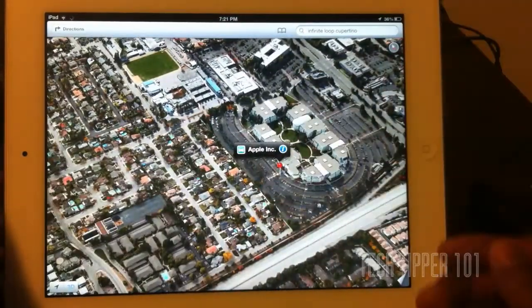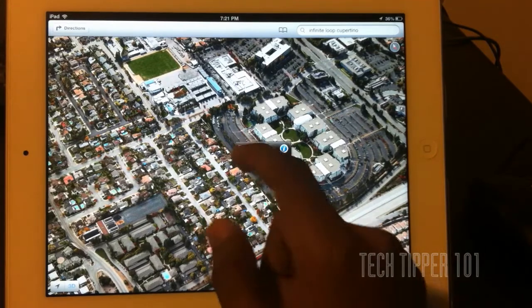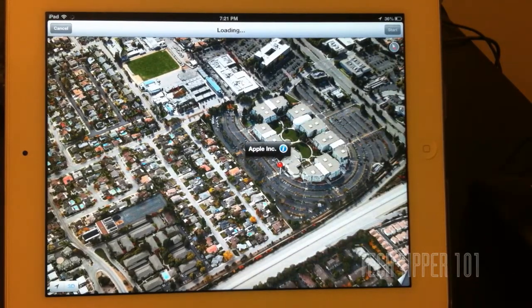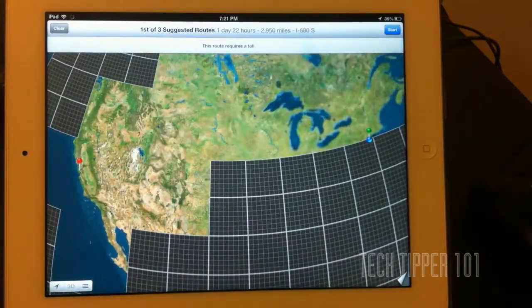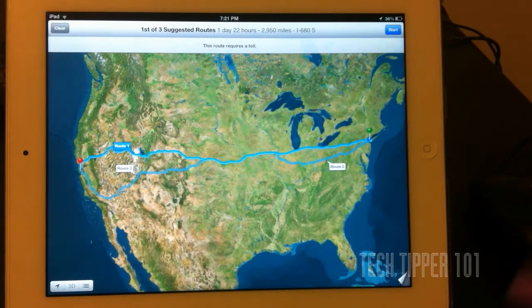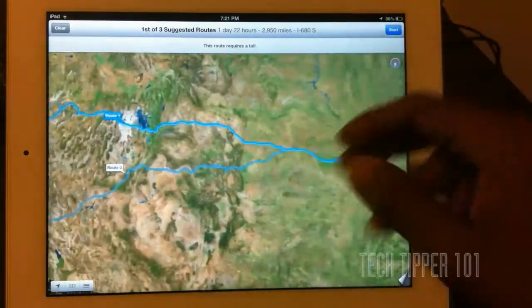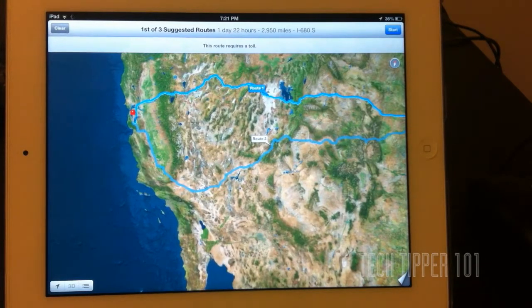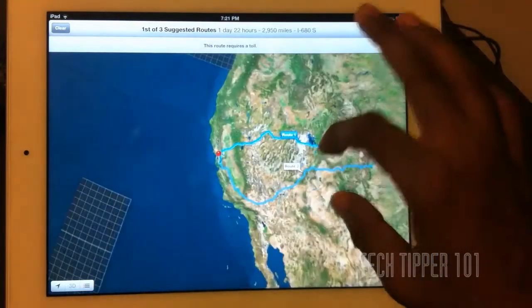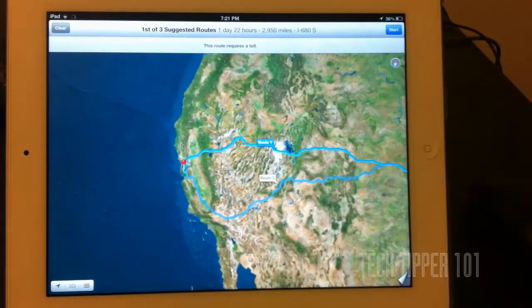You can also ask for directions. Directions are another big feature implemented into Maps. It gives you turn-by-turn directions, which renders GPS useless if this really catches on, because more people have iPhones day-to-day, and with 3G iPads, if you have a data plan anywhere in the world you can pretty much use your iPad or iPhone as a GPS — you don't have to carry an extra one. TomTom provides a lot of the GPS turn-by-turn stuff.